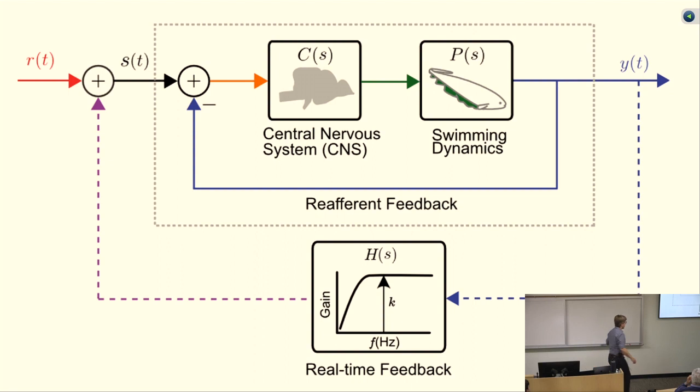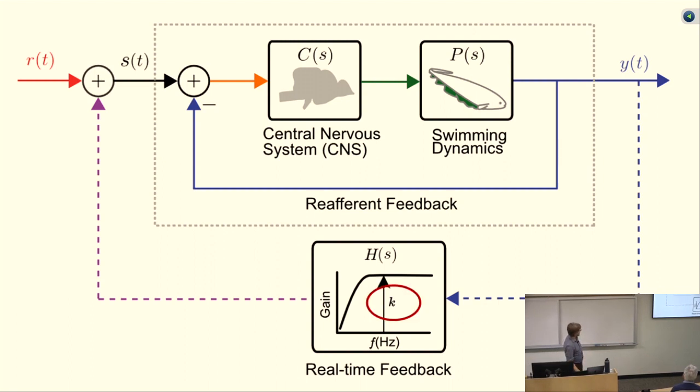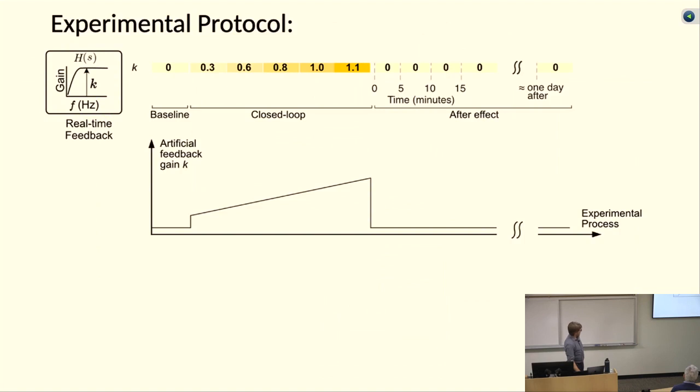Here's the block diagram. Reafferent feedback is the feedback caused by the animal's movement, and you can think about this other loop as an artificial reafferent feedback — we move the tube in response to the fish's movement and adjust the gain K. Here's the basic protocol: we increase the gain over time, slowly over the course of about a half hour. We keep turning up the gain — boiling the frog — and the fish never experiences a condition where the feedback is turned off until the very end. During this time we turn up the gain a little bit, then send a sum-of-sines signal to the tube in addition to the feedback to do a system identification assay and figure out what the control system looks like at that moment.